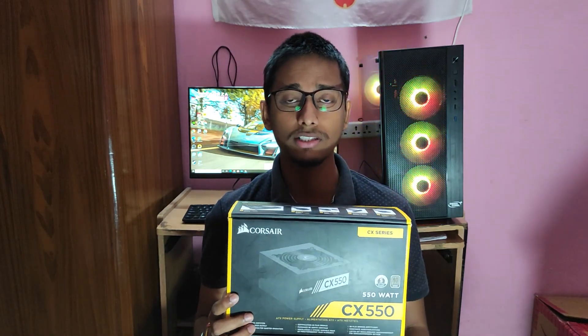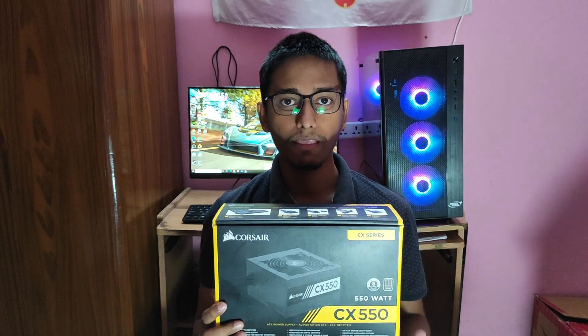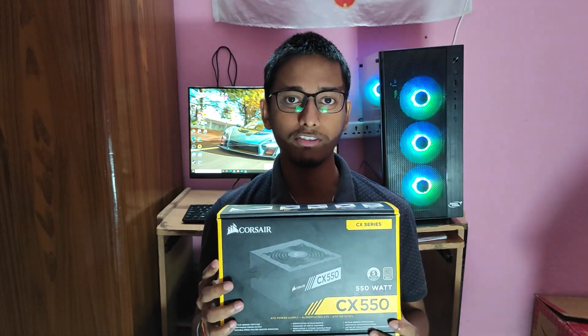PSU में मैंने Corsair का CX 550 model यूज़ किया जिसकी wattage 550 watts है और इसकी cost मेरे को पड़ी 5,000 रुपये।